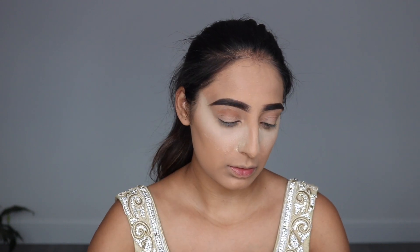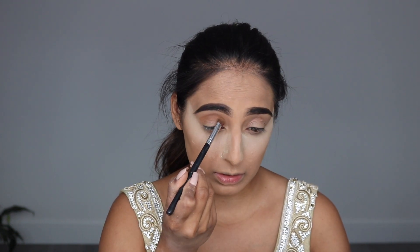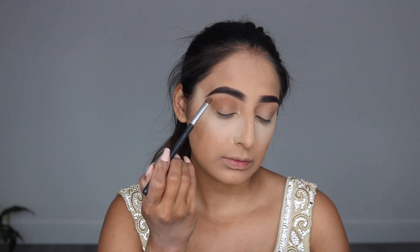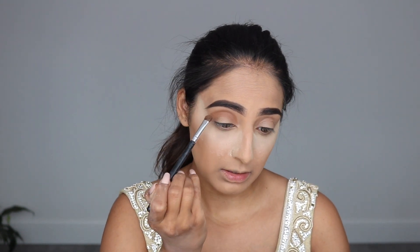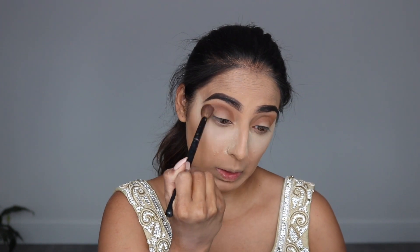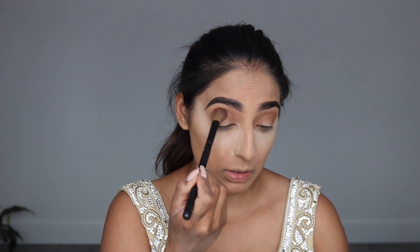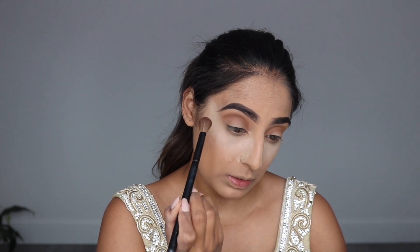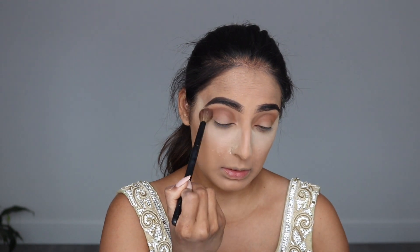I take the shade Raw Sienna from the Modern Renaissance Anastasia palette and apply this into the crease of my eye as a transition shade. I didn't want to go too heavy on the eyes — I didn't want them too smoked out. I wanted the makeup's attention to be all over my face, not just the eyes, so I kept them pretty simple. Then with a blending brush I blend out the transition shade — my eyes are so subtle with literally just three shadows.